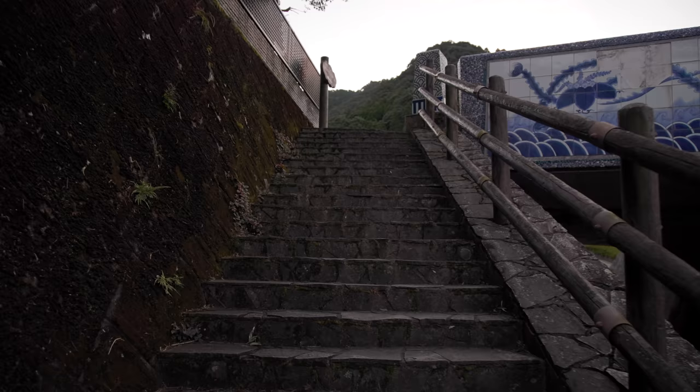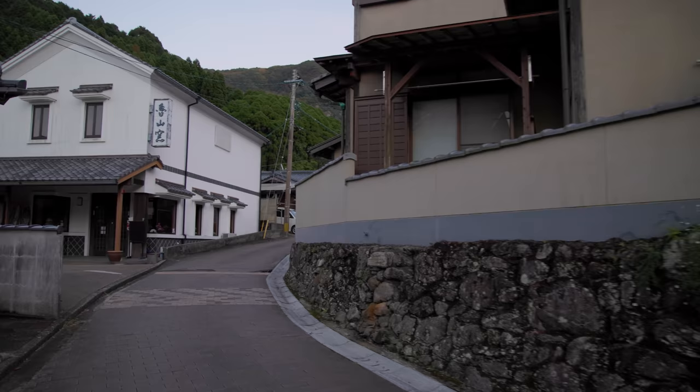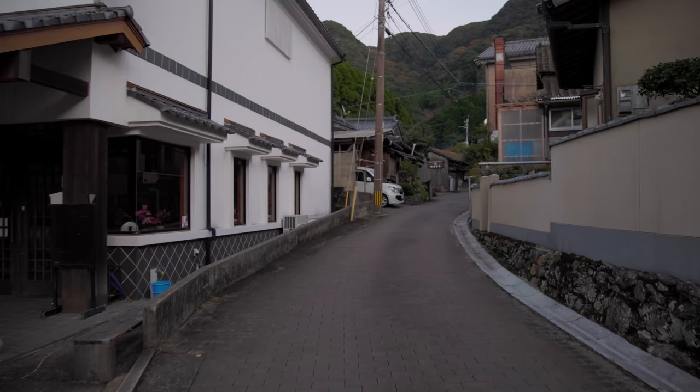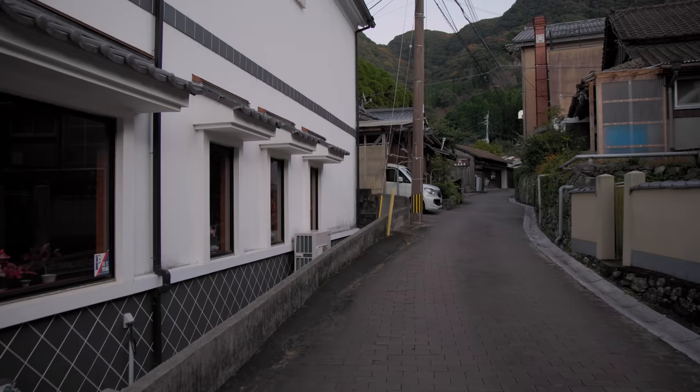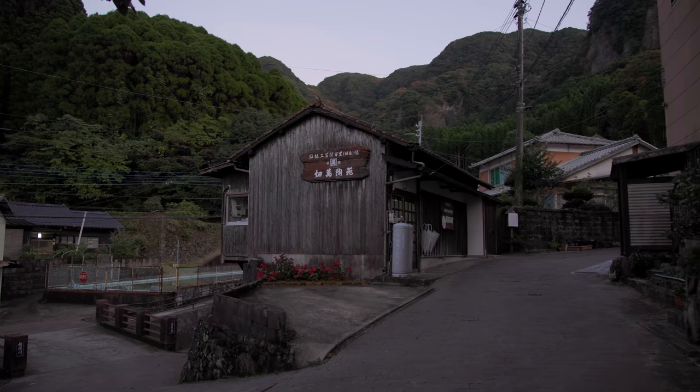Exploring these places at twilight is always good fun, or early morning. Beautiful old buildings. People are lucky to live here — I'm sure the people that live here have been here for generations. Beautiful old shops.